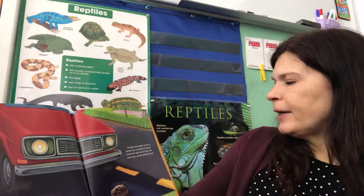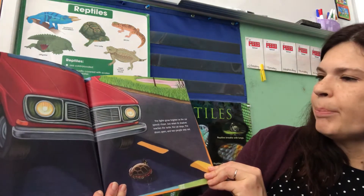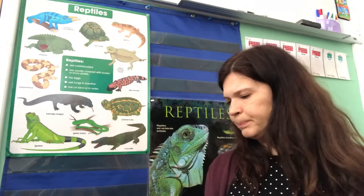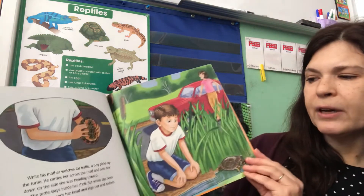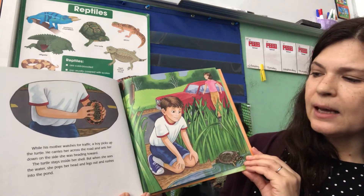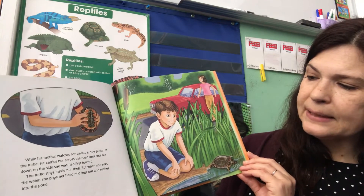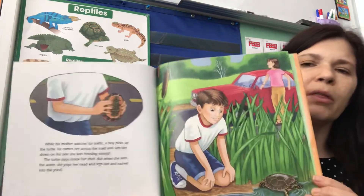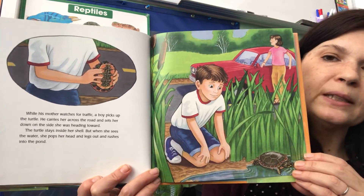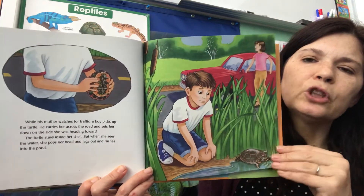The lights grow brighter as the car speeds closer, and just when its shadow reaches the turtle, the car stops. The doors open and the people step out. While his mother watches for traffic, a boy picks up the turtle. He carries her across the road and sets her down on the side she was heading toward. The turtle stays inside her shell, but when she sees the water she pops her head and legs out and rushes into the pond. What a kind boy — he helped her. He put her back in her home where she can be safe, so other cars won't have a chance to come by.